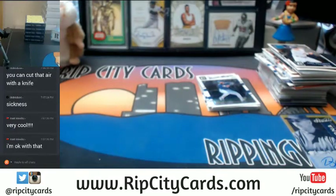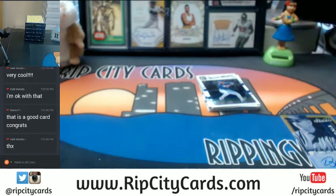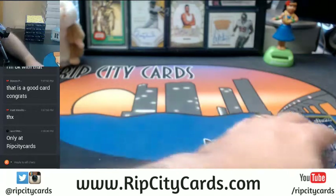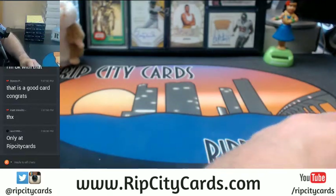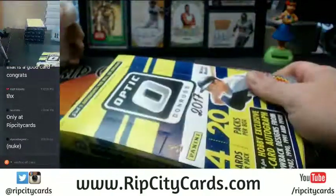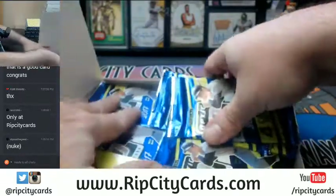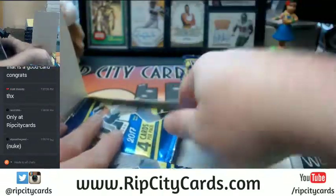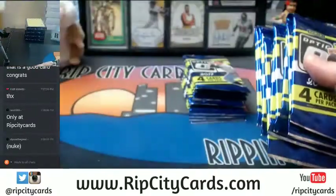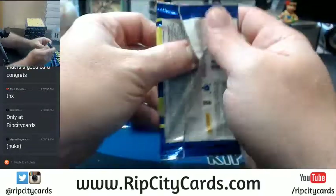Very nice Matt - that's a good way to start. With that card in particular, there's not going to be very many other people that can say they pulled that one. Congratulations Matt. That's the first of the retro autos I've seen in person - I've seen a bunch of the redemptions, and by a bunch I mean 2.